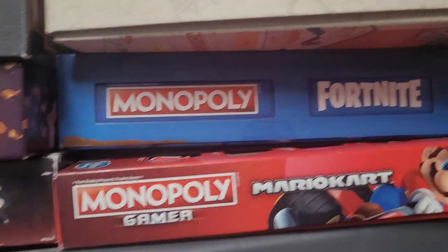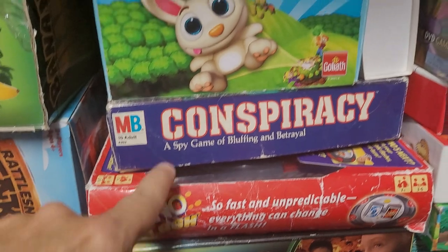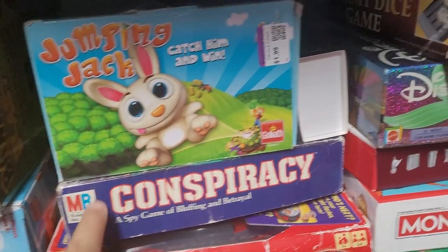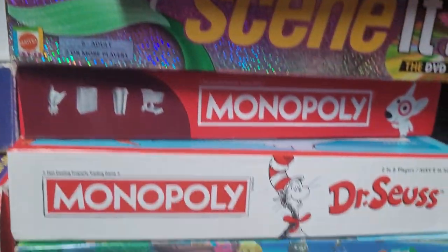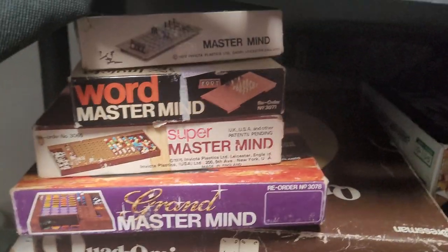Fortnite. Mario Kart — this is a fun version. I've seen a lot of Goliath games lately at the thrift store, so we've gotten a few of those. Torpedo Attack, Uno Flash, Conspiracy — we have yet to play this one. Some more Monopolies here. These are the vintage games I'm looking to review soon.